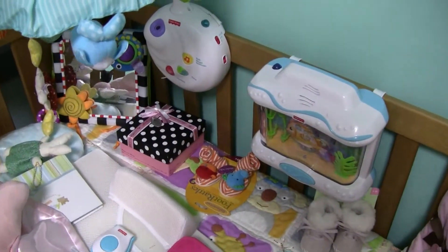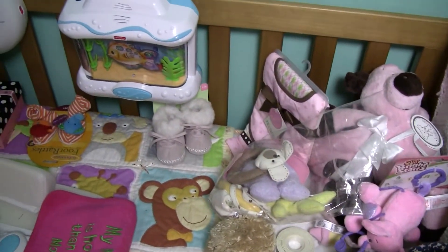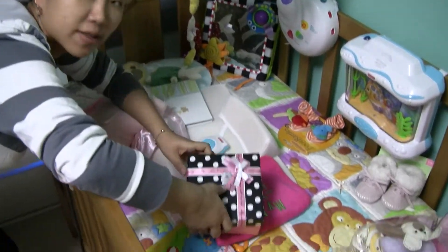I think you guys saw everything else when I was in America. Nothing else is new. Oh, new clothes — Korean style t-shirt.